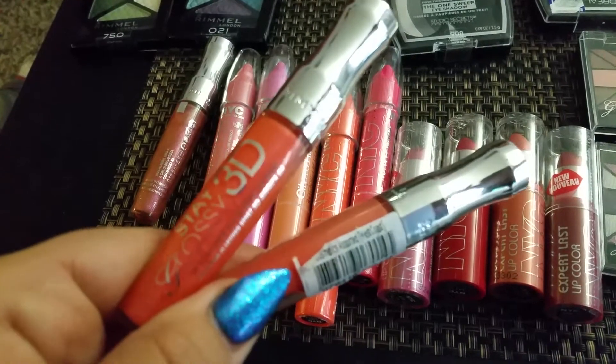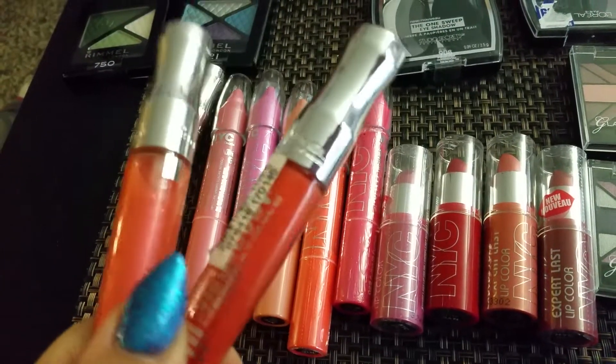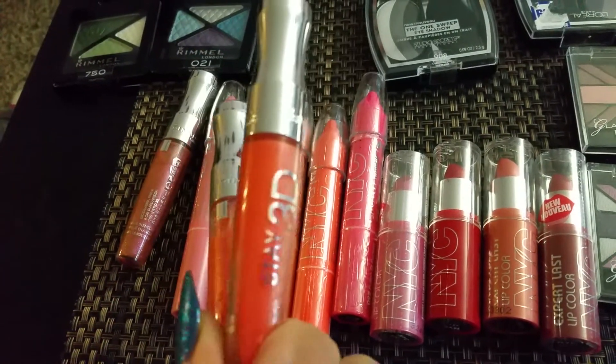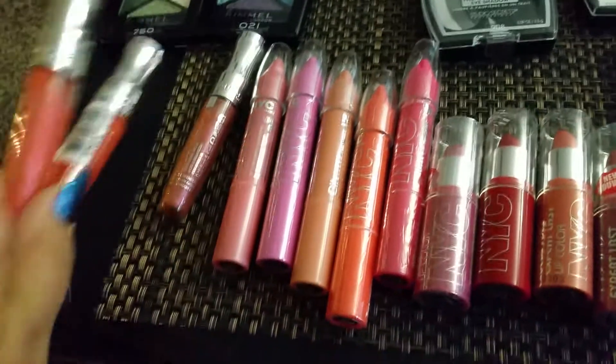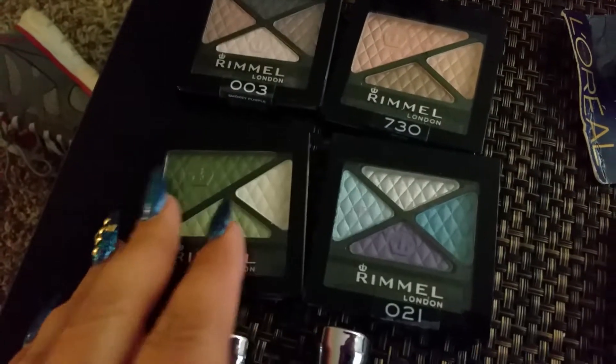Some more pencils in pink, and these lip glosses — I have more but I just have so much I didn't get them all out. These are the Rimmel 3D lip gloss.